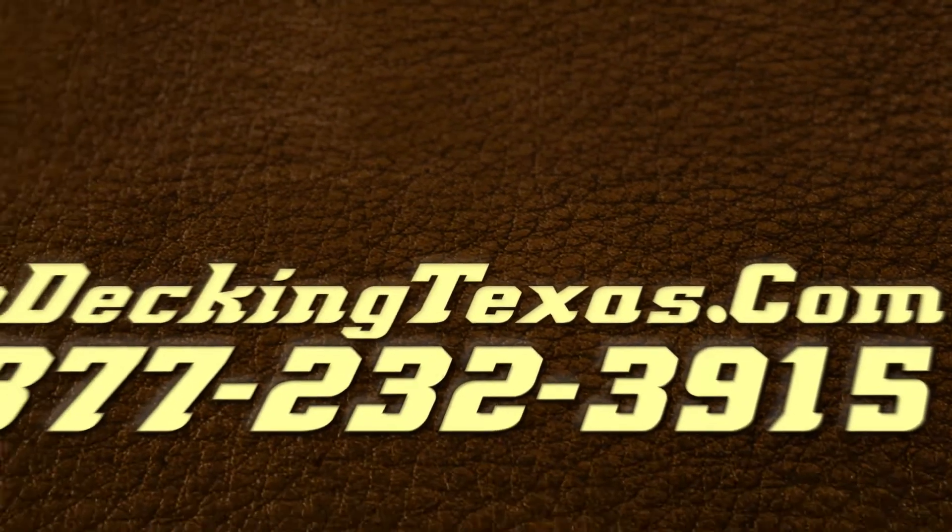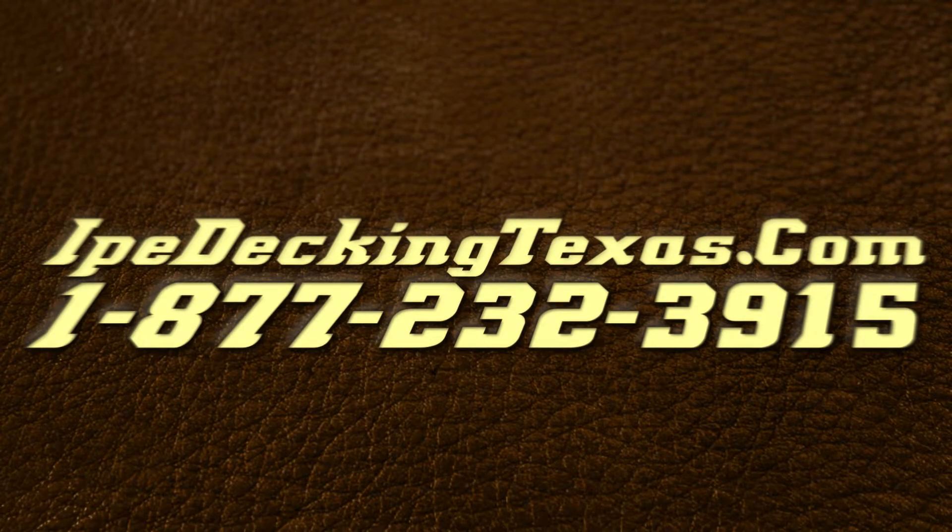Look for us online at IpeDeckingTexas.com or call us toll free at 1-877-232-3915 for your free Ipe quote.